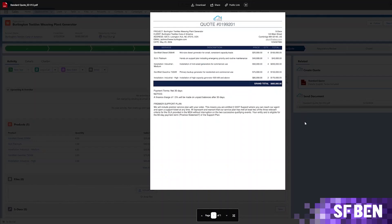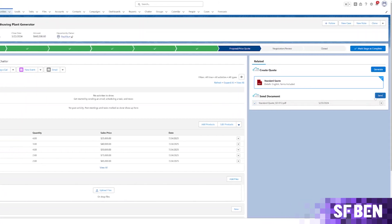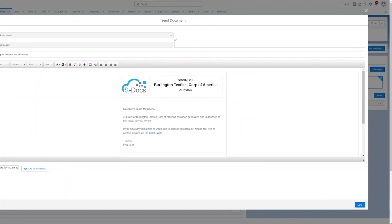In addition, tools such as S-docs can incorporate conditional logic. This means that certain text or terms and conditions may be included or not, depending on whether a certain field in Salesforce matches a value or a certain product is added to an opportunity. Then simply verify that the document looks great and you can send it directly to your customer.